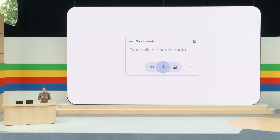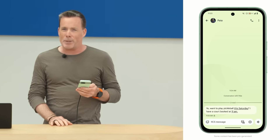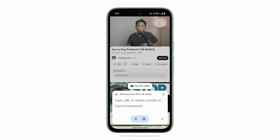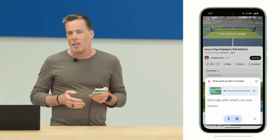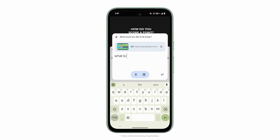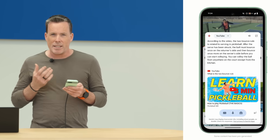We've embarked on a multi-year journey to reimagine Android with AI at the core. Now, we're making Gemini context-aware so it can anticipate what you're trying to do and provide more helpful suggestions in the moment. My friend Pete is asking if I want to play pickleball this weekend, but I'm new to pickleball, so I can bring up Gemini to help. Gemini knows I'm looking at a video, so it proactively shows me an Ask This Video chip. I tap on that and ask: what is the two-bounce rule? And I get a nice, succinct answer.